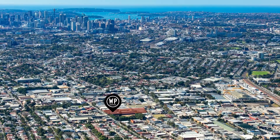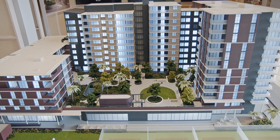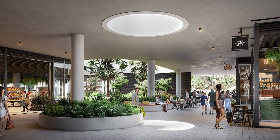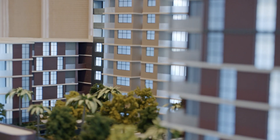Situated on the edge of Wix Park, Wix Place is the first mixed-use development of the broader Victoria Road precinct project. The carefully designed building connects green space, retail and residential buildings that embrace the creativity, character and charm of Marrickville.